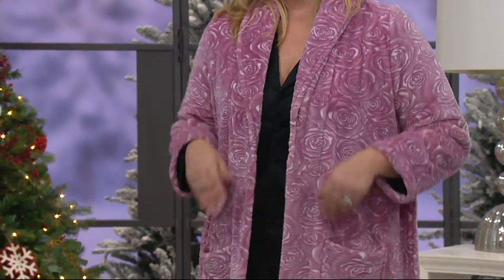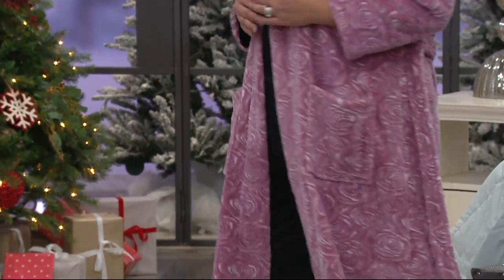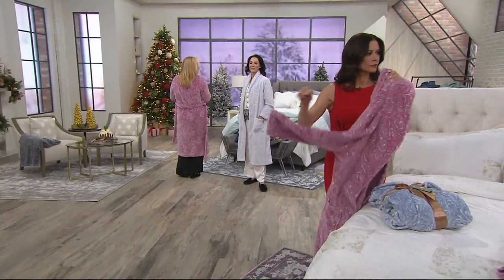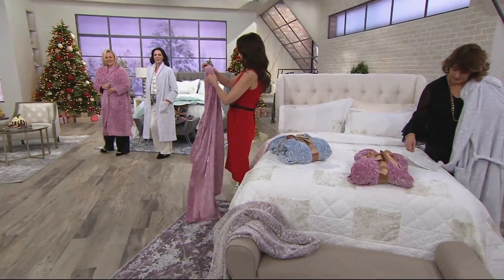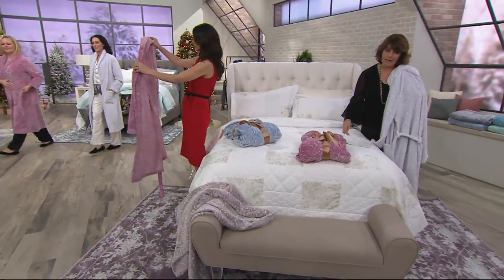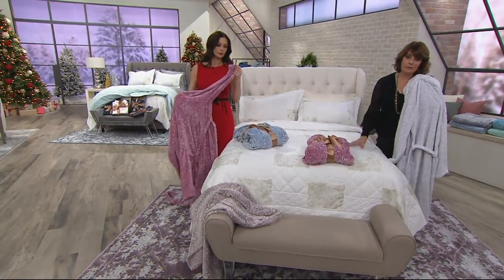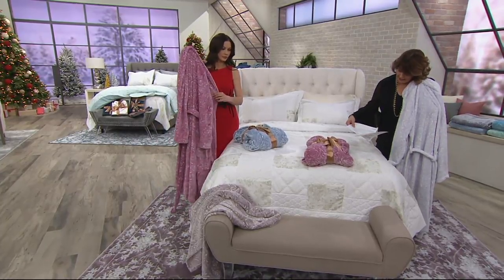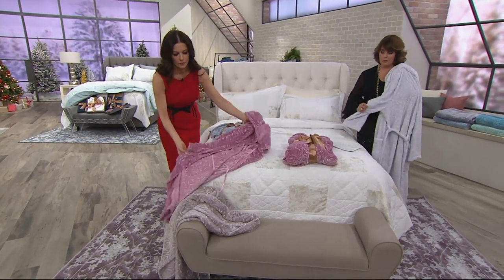They're in small through extra large, one X through three X — machine wash, tumble dry. Wash it on cold water. Don't use any fabric softeners. The length is 47 to 48 and a half inches for regular sizes and 48 to 49 inches for plus sizes. We do have the coordinating throws in the same rose design — H213837 — and you get two of those for under $40.